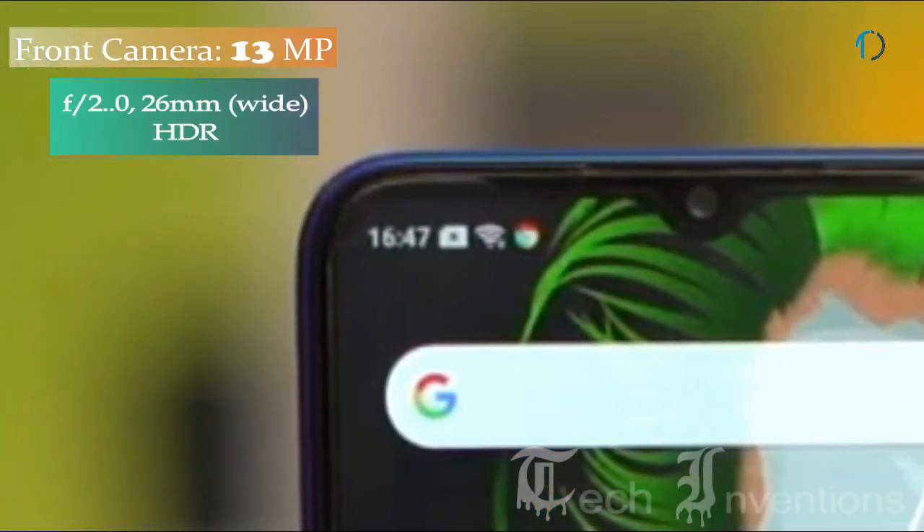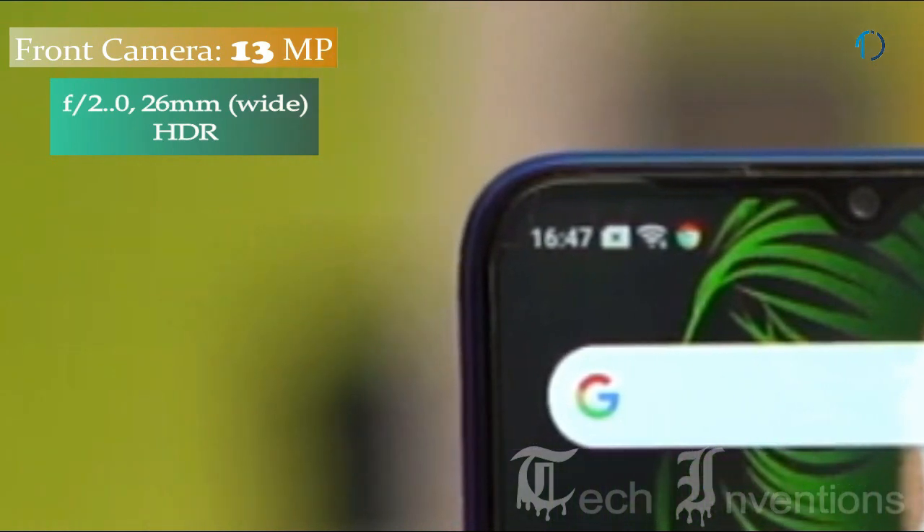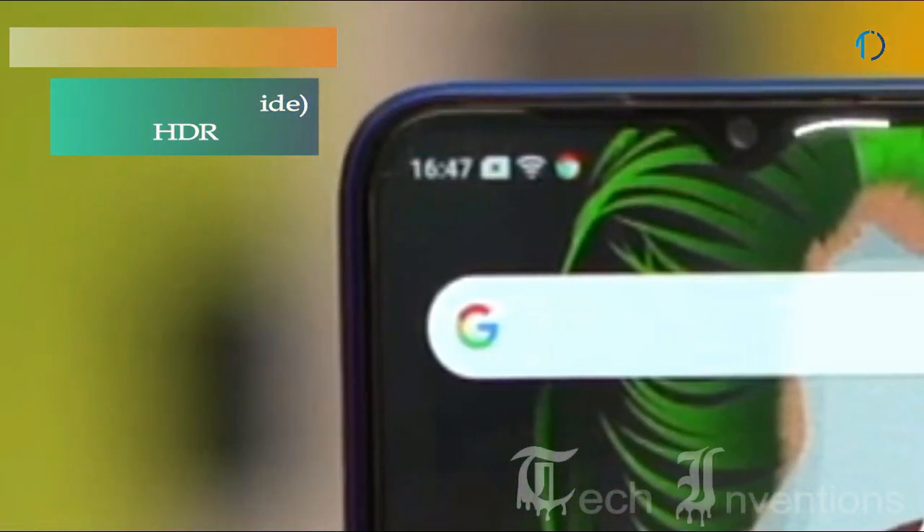Realme 5 smartphone has a 26mm wide 13MP camera on the front for selfies with f/2.0 aperture.